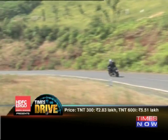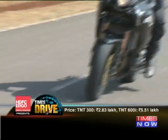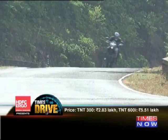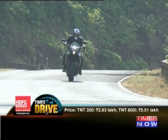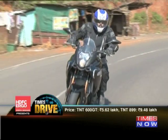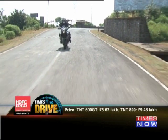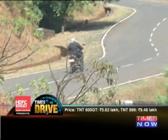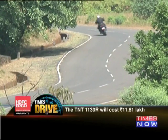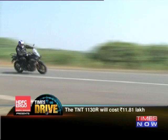DSK Benelli says the entire range of bikes will be sold from outlets in Delhi, Goa, Pune, Chennai, Ahmedabad, Bangalore, Hyderabad, and Kolkata. As far as prices are concerned, the TNT 300 will cost 2.83 lakhs, the TNT 600i 5.15 lakhs, the TNT 600 GT will cost 5.62 lakhs, the TNT 899 at 9.48 lakhs, and finally the TNT 1130R will cost 11.81 lakh rupees — all prices, of course, ex-showroom.